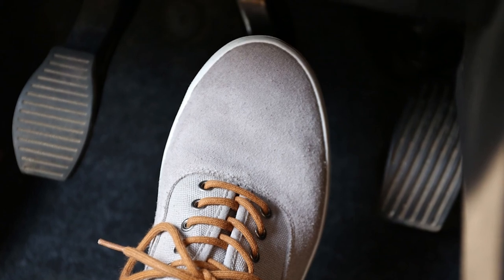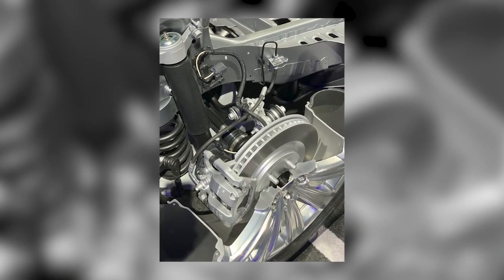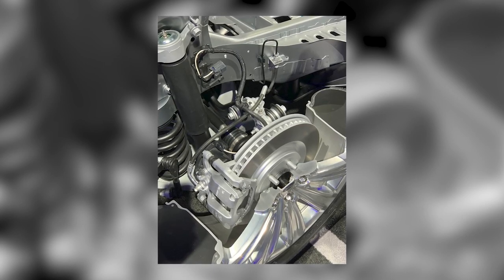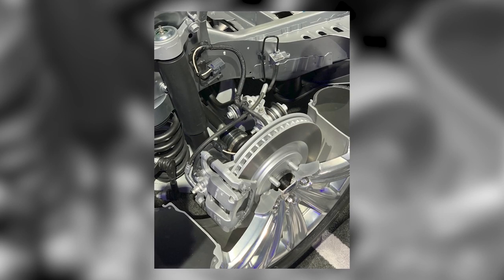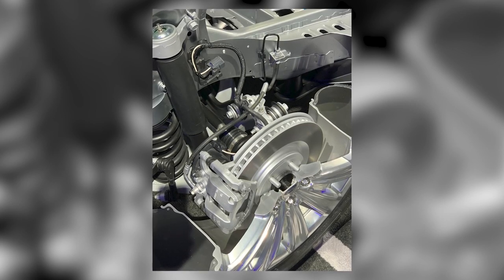The goal with all braking systems is to remove the heat. Disc brakes do this very well, especially those with vented rotors. They have a constant airflow passing over them and through them, allowing them to dissipate heat rapidly.